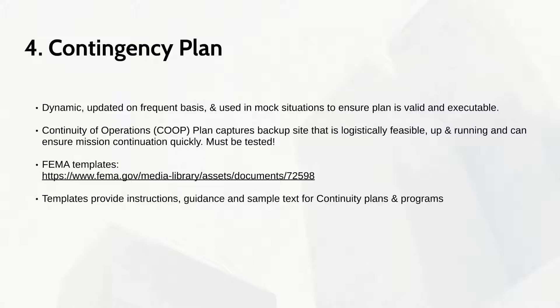When an organization can efficiently and effectively control, backup, and restore assets, it will be on stable footing to resist the onslaught of network attack attempts that occur every day.